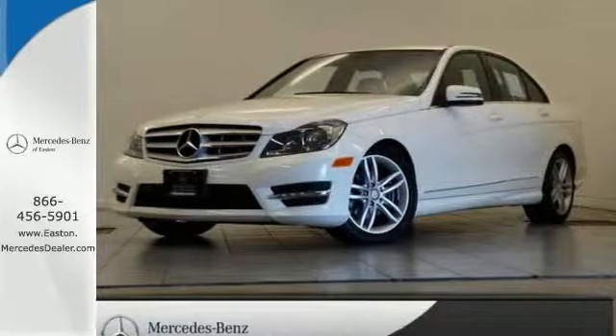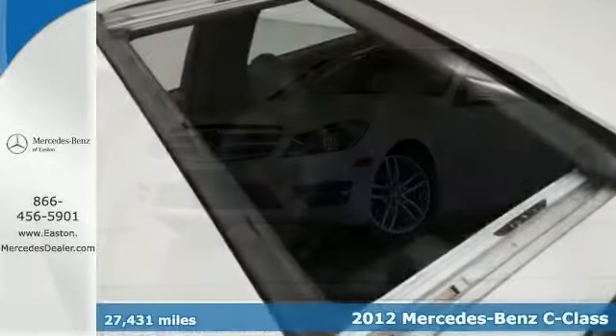Click the link below to schedule a test drive. Here's a 2012 Mercedes-Benz C300.